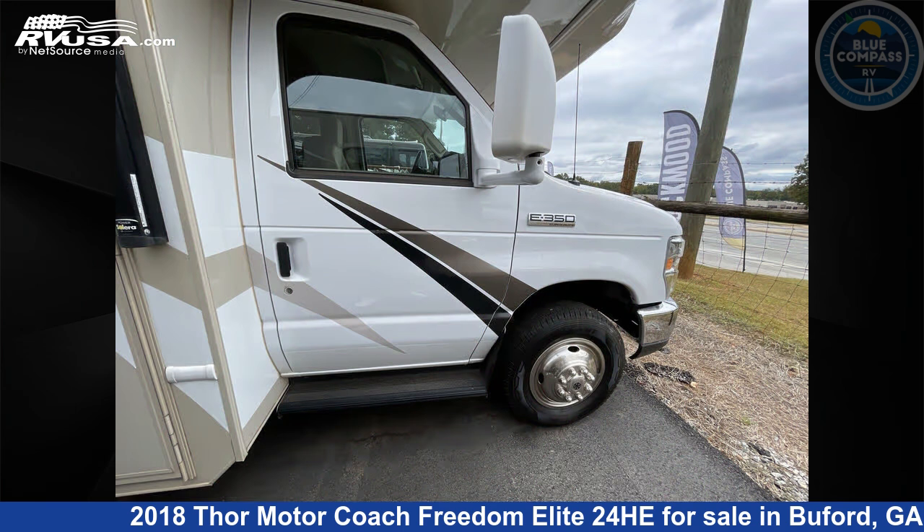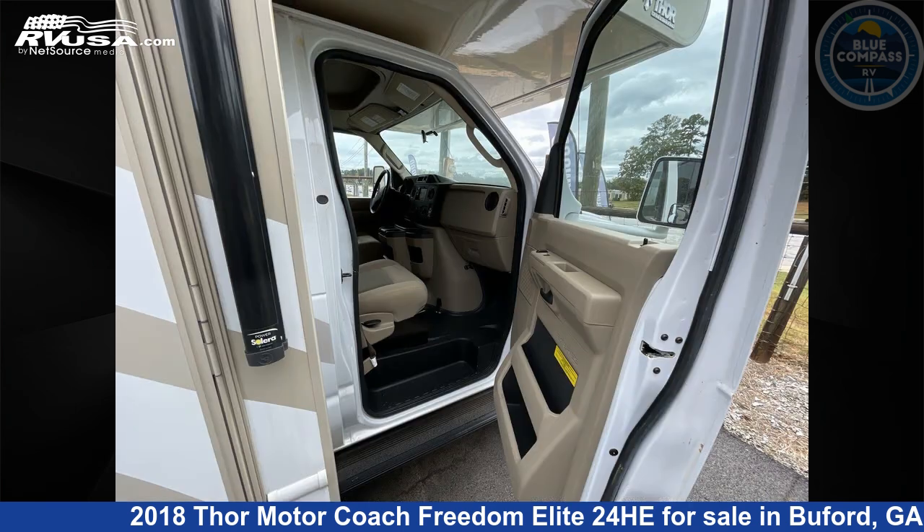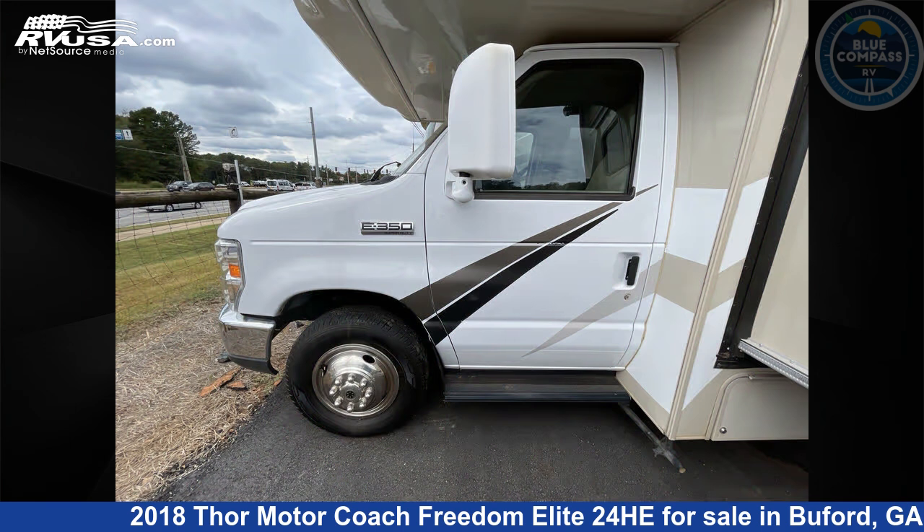This used Thor Motor Coach features Sleeps 5 and a Slide Out. The floor plan layout of this Class C features bunk over cab and rear bath.